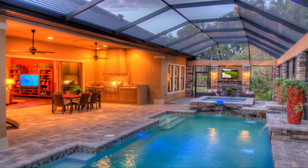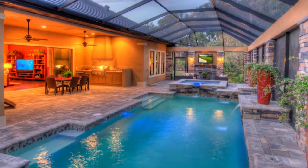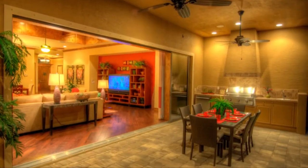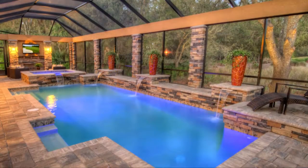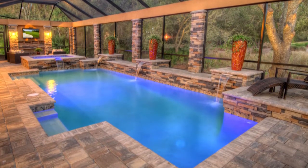The indoor-outdoor living is seamless and inviting. Stone-wrapped columns frame an expansive patio area, which features a fully equipped summer kitchen, seating for dining alfresco, a stunning pool and spa gathering area all trimmed in stone.